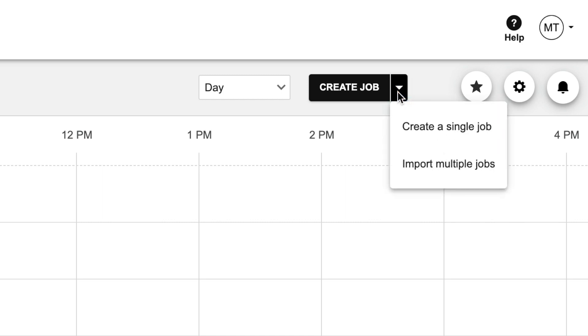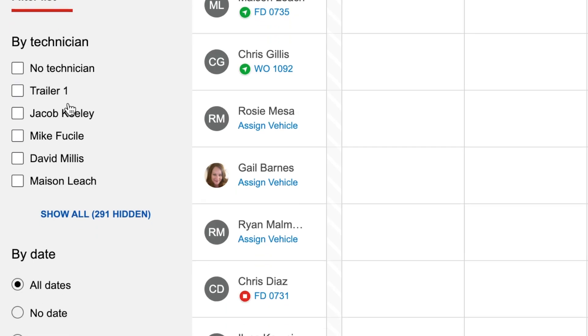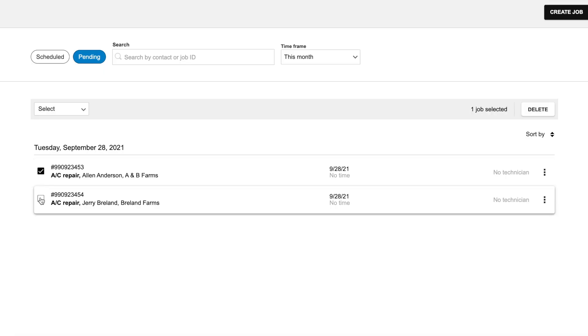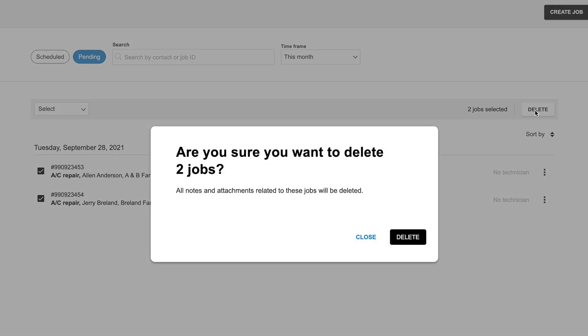Now, what about the second update for this month? If you're using Reveal Field, there's a new Create Job or Job Import button on the main scheduler page. The pending jobs list has been inverted to show the most recently created job at the top. And now you have the ability to bulk delete pending jobs with just one click on the all jobs page.